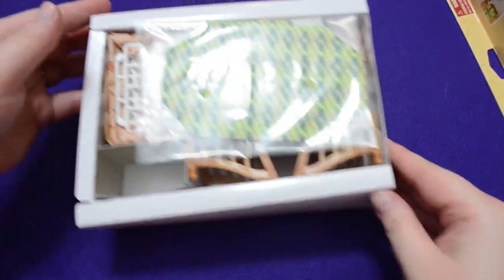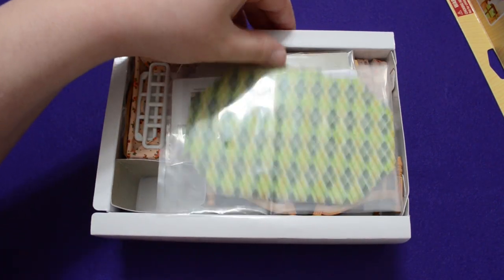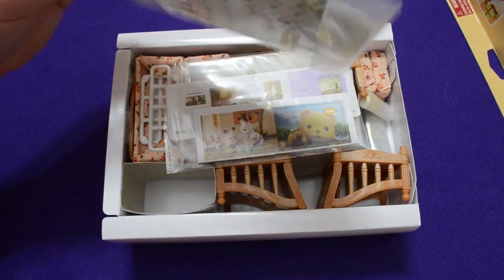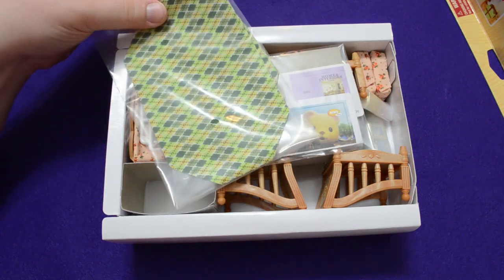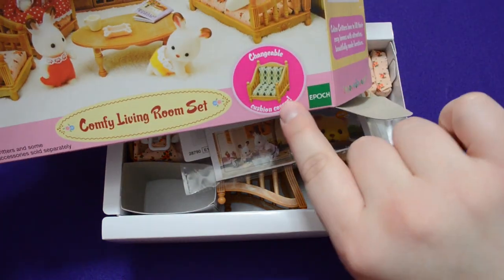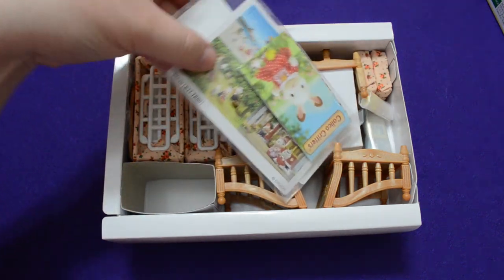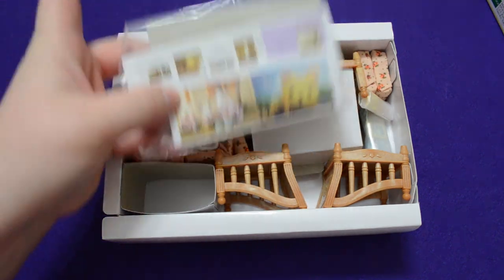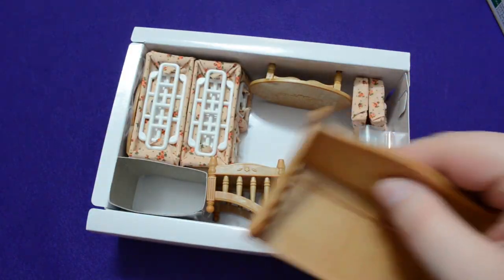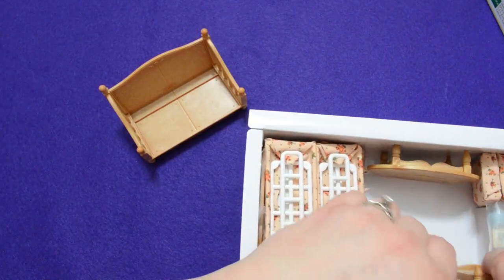Right out of the box, everything is packaged pretty neatly, which is very typical of calico critters. First, it looks like these are the cushions for the couches. There was a note on the back — changeable cushion covers, that must be what those are. And these are different TV scenes for the TV. Then we have a love seat and two matching chairs.